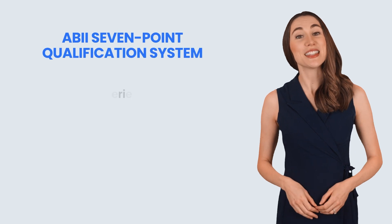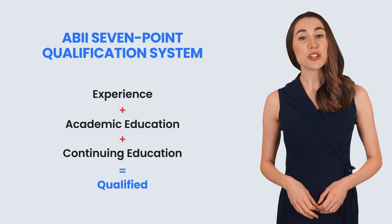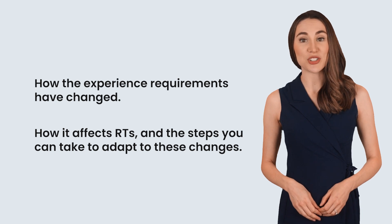Today we're diving deep into the 7-point system, how it works, and what you need to qualify. Make sure to stick around until the end — we'll be talking about how the experience requirements have changed, how it affects RTs, and the steps you can take to adapt. By the end of this video, you'll know exactly how to navigate the system and maximize your points, plus strategies for gaining the IT experience needed for certification.